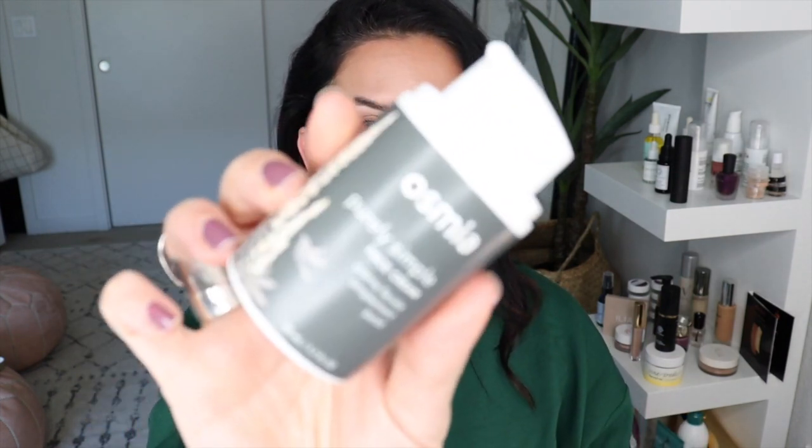The next hack is creating a tinted moisturizer out of what you probably already have on hand. If you have powder foundation — I'm using this Alima Pure powder foundation — take a day cream, something like this from Osmia, which is one of my all-time faves. The whole point is to repurpose what you have. Put a little bit of moisturizer on your hand, mix in some powder foundation, put it on your face, and you're done. It's actually very effective — you just made your own tinted moisturizer.